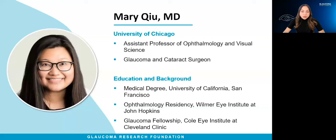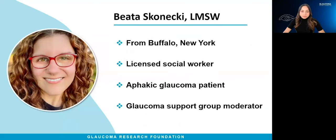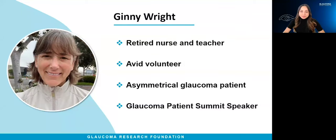After Dr. Q's presentation, we will be joined by two glaucoma patients for the Q&A portion of the program. First, we have Beata Skonecki, who has phakic glaucoma and is a glaucoma support group moderator. Secondly, we have Jenny Wright, who participated in our recent patient summit in Long Beach, California. She has asymmetrical glaucoma and is a retired nurse and teacher.